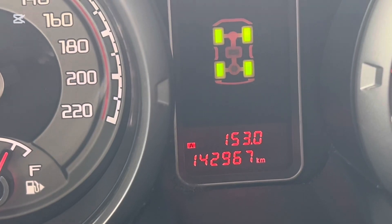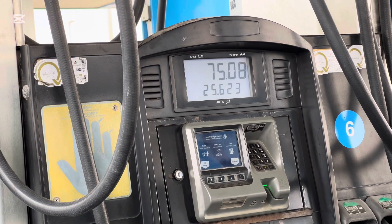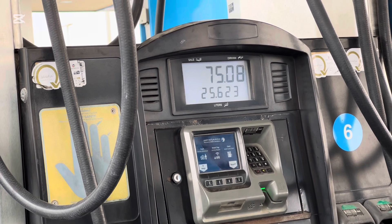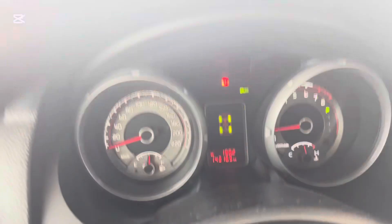Let's drive at a constant 140 km/h. So we already drove 153 kilometers — straight road, no stopping, cruise control at 140 km/h — and we consumed 25.623 liters on 4-High.